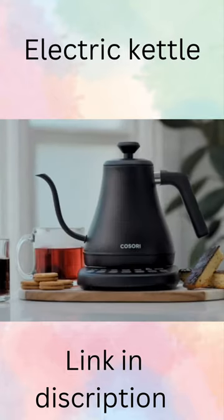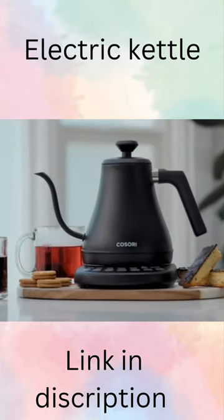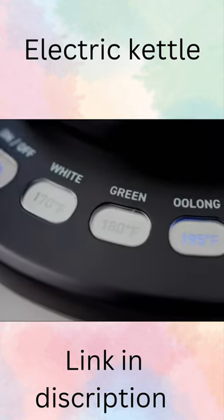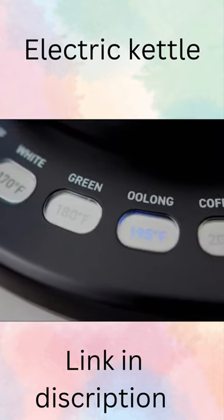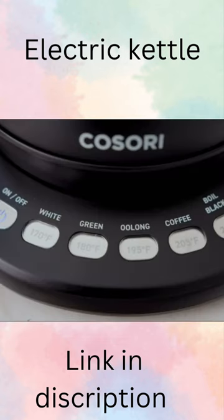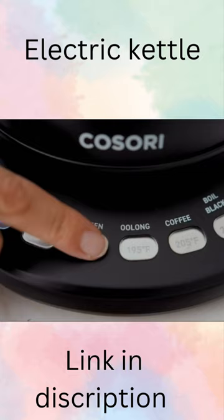You're in luck, because Kisori's Gooseneck Electric Kettle is designed to do just that, and more. Choose from five different presets to get the right temperature for your drink of choice. Even if you're more of a tea drinker, the Gooseneck Kettle has got you covered with its different tea options.